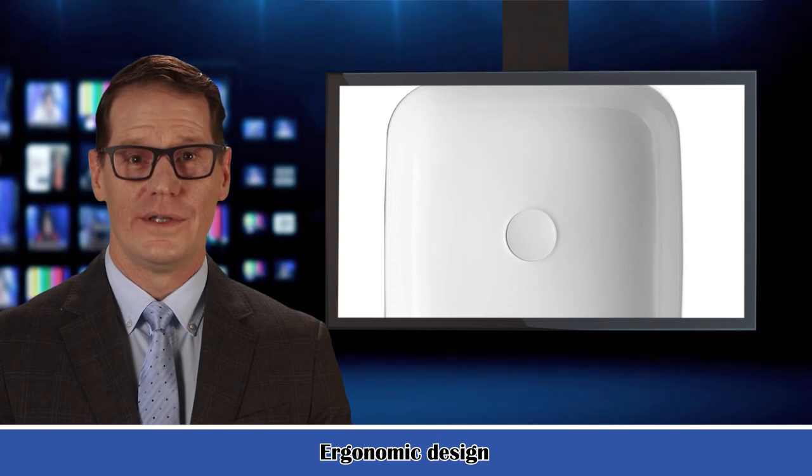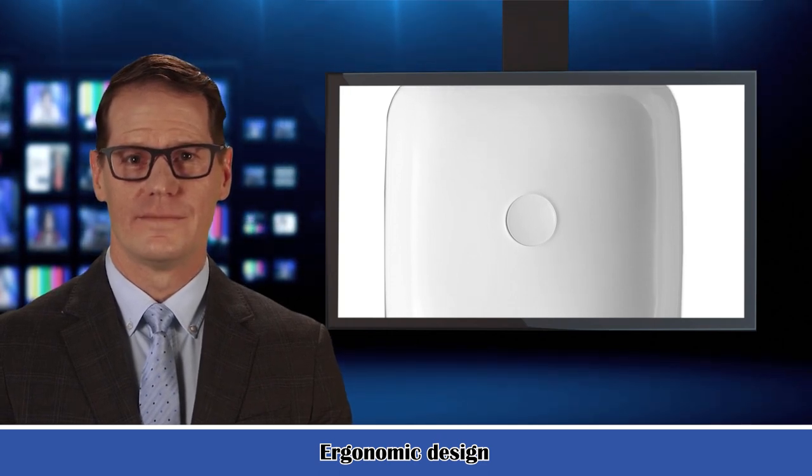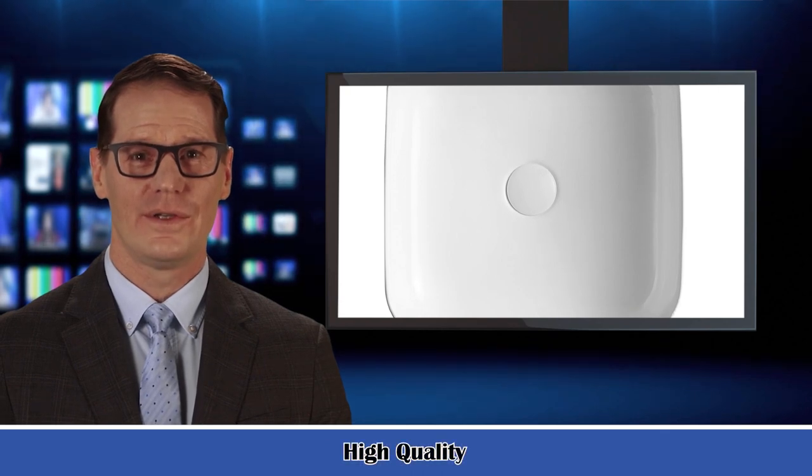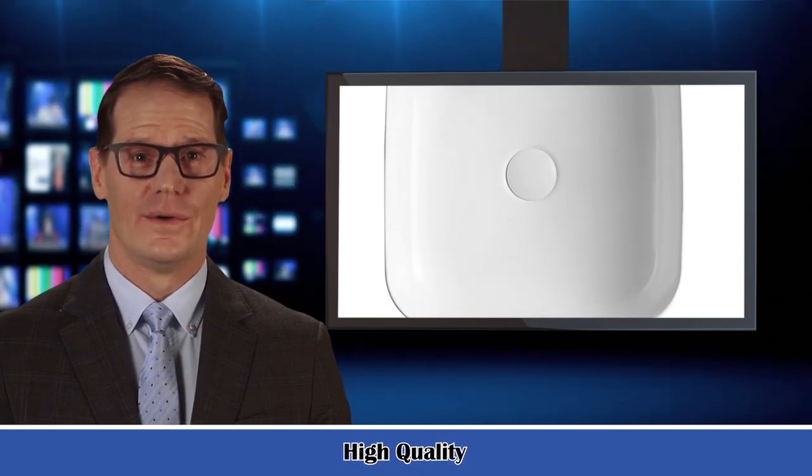The ceramic vessel sink comes in a whole shape with no seams, non-leakage, durable and not fade over time, fit for long-life usage. The white bathroom vessel sink can be installed above-counter for all your stylish bathroom ideas.